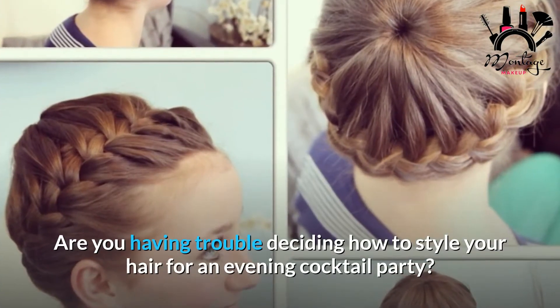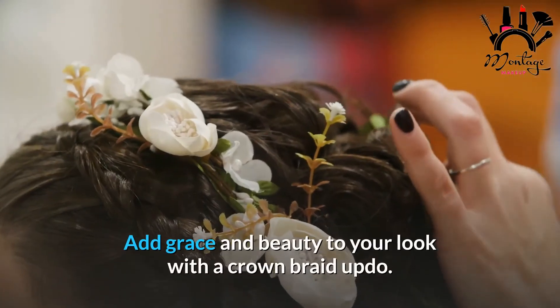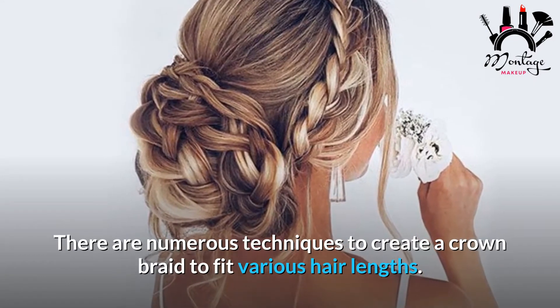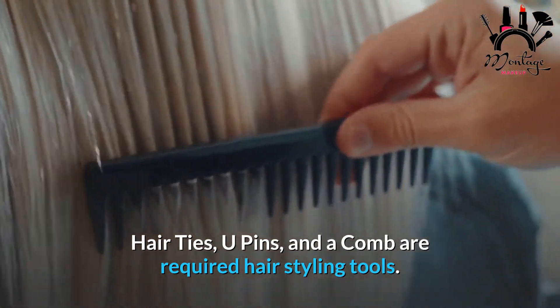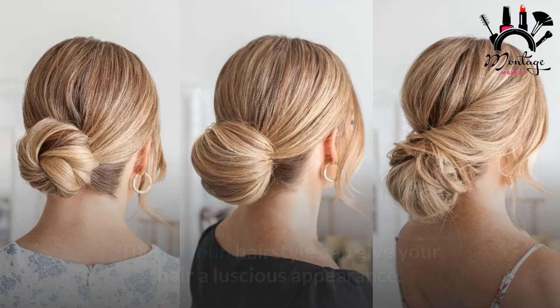Number 12: Crown Braid Updo Hairstyle. Are you having trouble deciding how to style your hair for an evening cocktail party? Add grace and beauty to your look with a crown braid updo. There are numerous techniques to create a crown braid to fit various hair lengths. Required tools: hair ties, U-pins, and a comb.